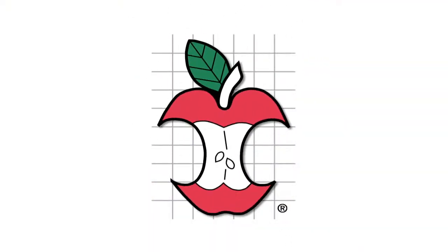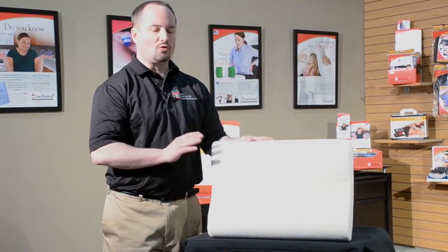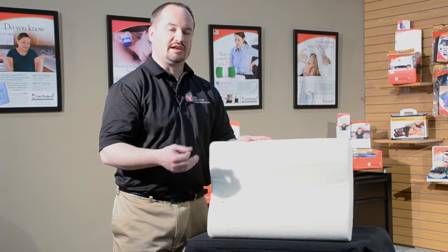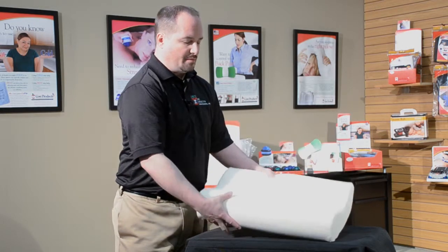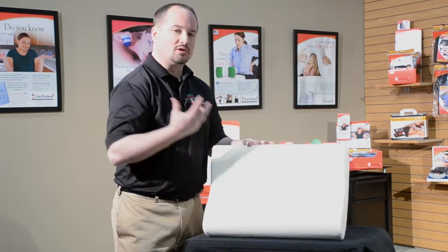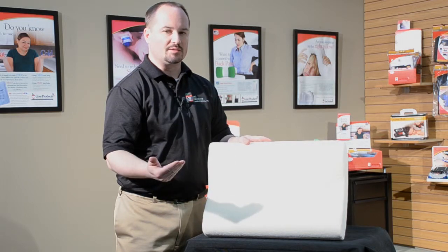Are you sleeping on the right pillow? The Core Products Core Memory Foam Pillow is an outstanding pillow to accommodate any type of patient that has a pre-existing or recent injury. The pillow being made out of memory foam is soft and heat sensitive, so as the patient sleeps on it, it will conform to whatever the cervical need is and allow the patient to sleep a little bit better.